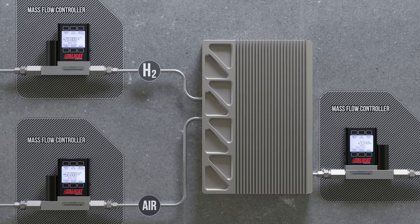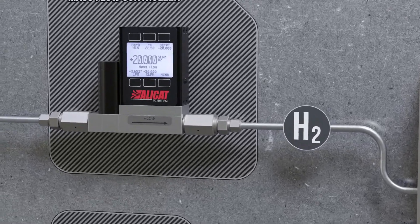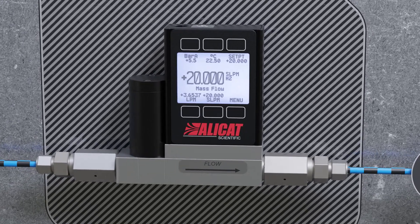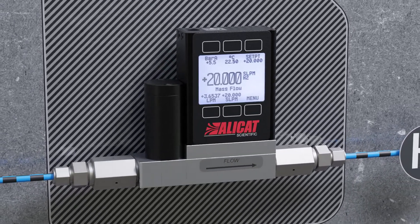Use a single Alicat instrument to regulate mass flow while monitoring pressure and temperature, or easily adjust the same instrument to regulate pressure while monitoring mass flow.